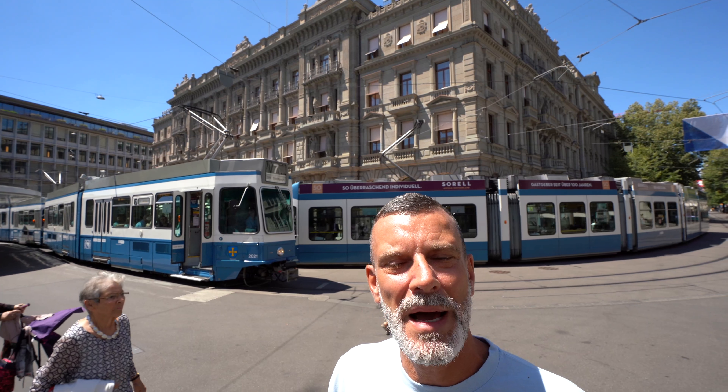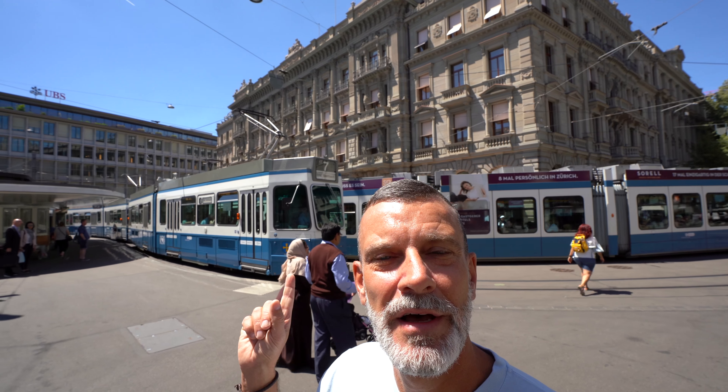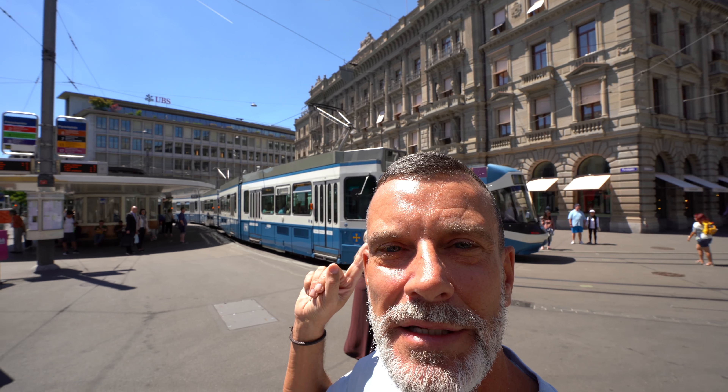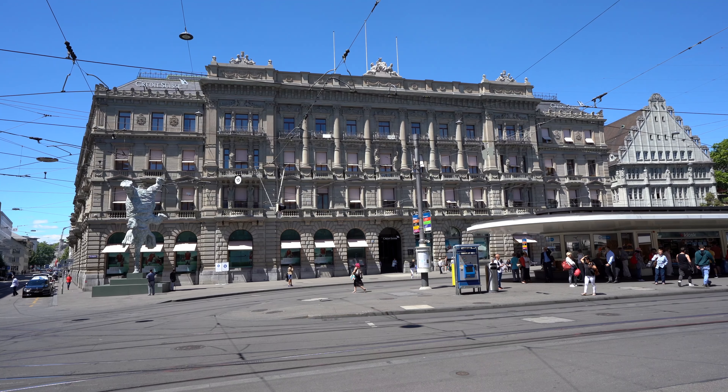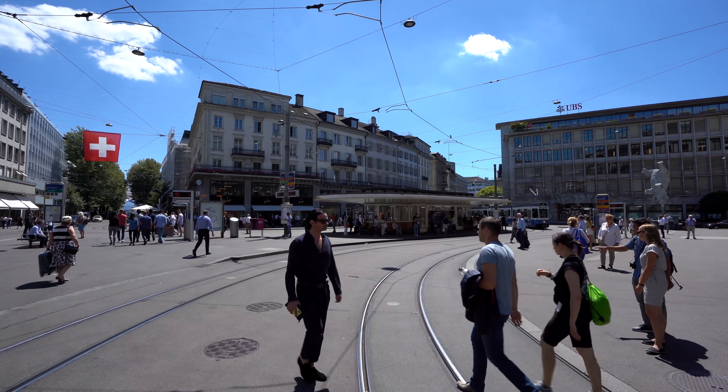We're here at the Paradeplatz, which is on the way to the lake along the Bahnhofstrasse. Here you have the banks — UBS and Credit Suisse, the biggest banks in Switzerland — in fancy buildings. This is also a transport hub in Zurich; you can see the trams going around and there are no cars here.